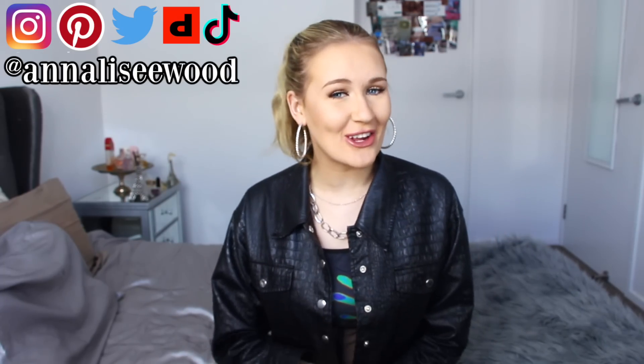Hey besties and welcome back to my channel. My name is Annalise and I'm super excited for today's video because we are testing yet another Instagram brand.